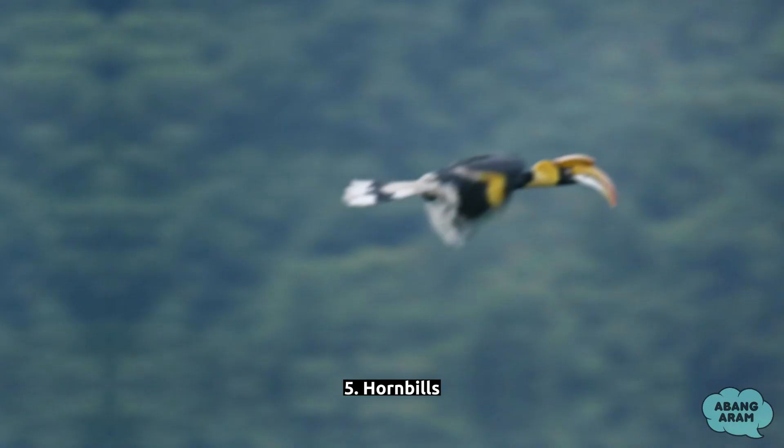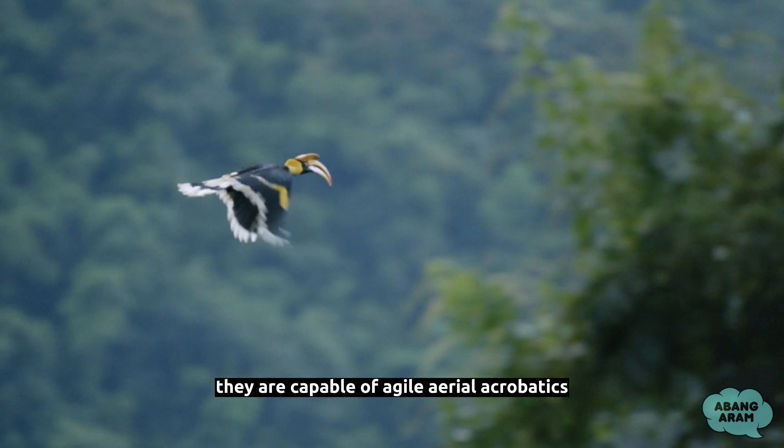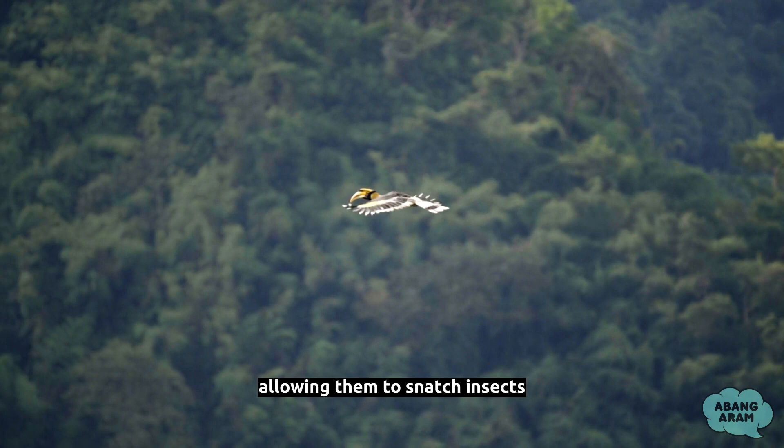Fact 5: Hornbills are also known for their excellent flying skills, especially when it comes to precise maneuvers. They are capable of agile aerial acrobatics, such as sudden dives, sharp turns, and hovering in mid-air. These skills come in handy during hunting, allowing them to snatch insects, small mammals, reptiles, and even other birds with remarkable precision. Their aerial prowess is a testament to their adaptability and evolutionary success in their diverse habitats.